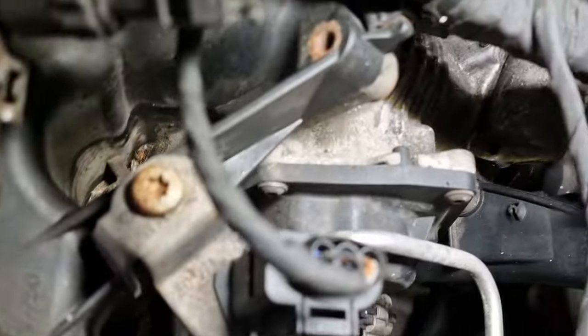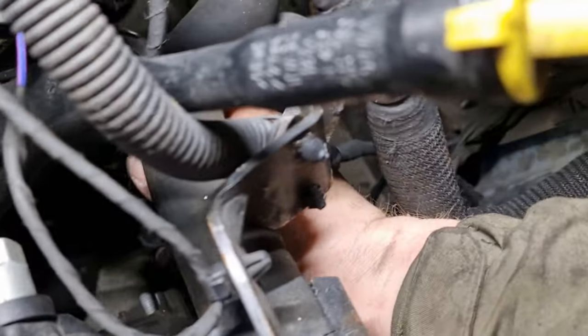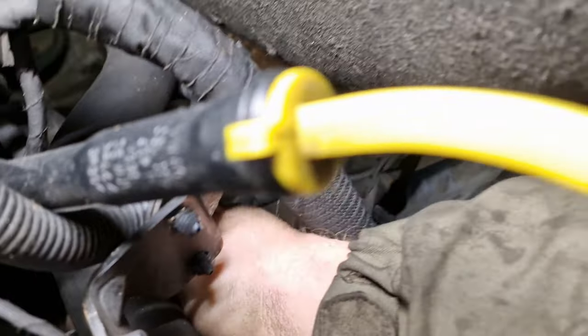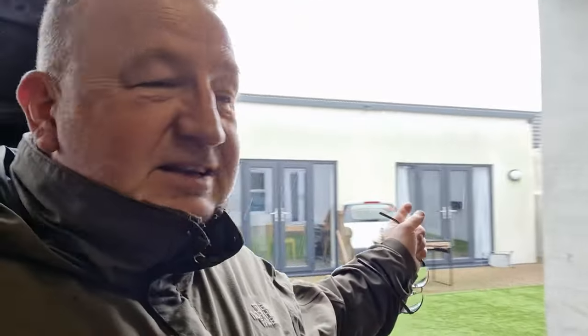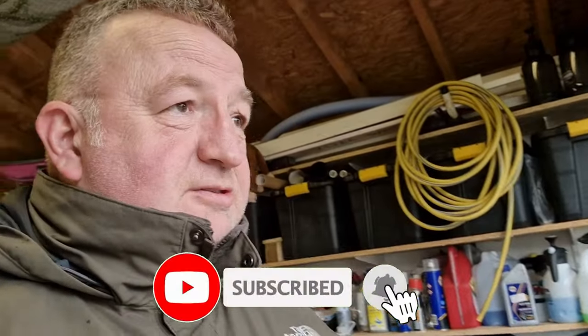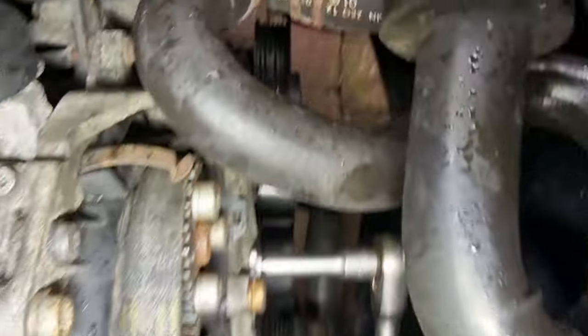Right, we can just fold that cable back out of the way. I always talk about the weather in Cumbria on these videos but this is what we have to put up with — it changes every five minutes. I'll give it ten minutes and it'll probably pass. It always comes when I'm busy. Okay, the rain's passed over now, so let's start removing this alternator.